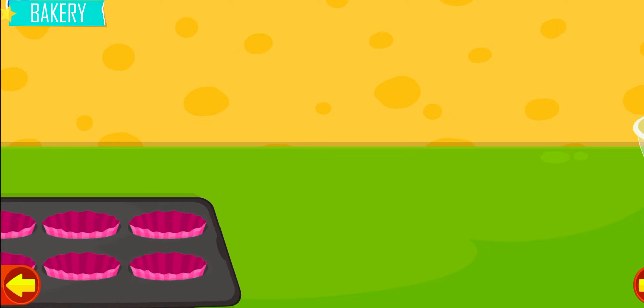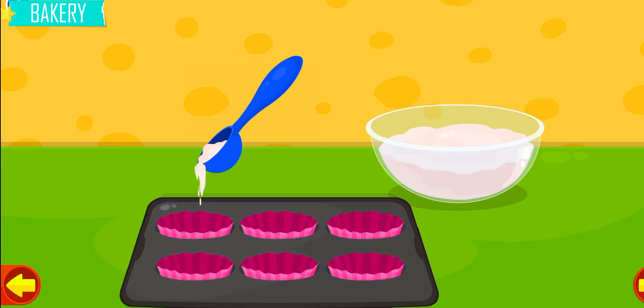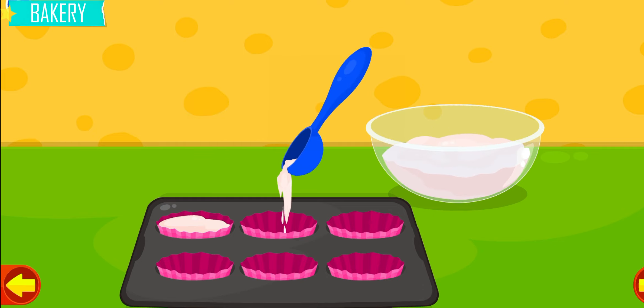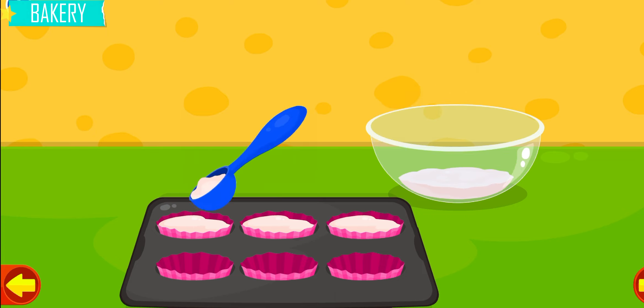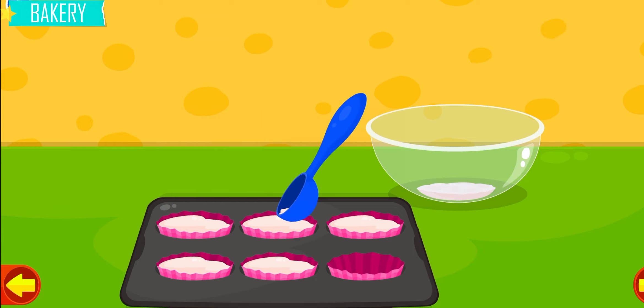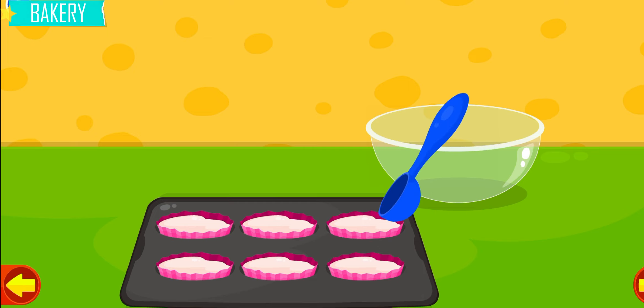Yippee! Pour the batter into the molds. One, two, three, four, five, six.